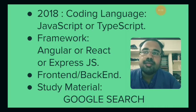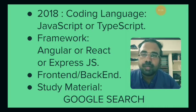In 2018, what coding language is very trending, very latest, very job-oriented? It's two programming languages, and these are at the highest level among all programming languages.